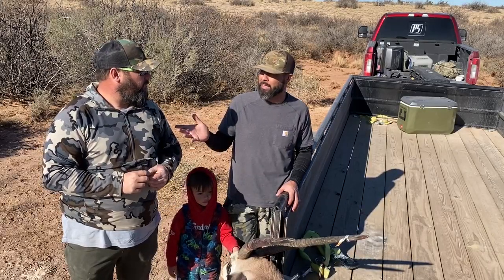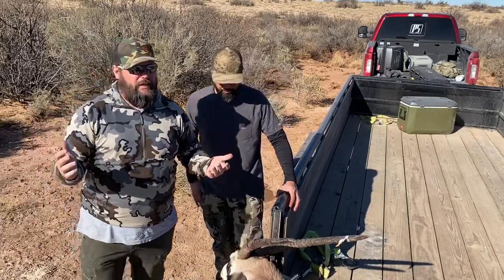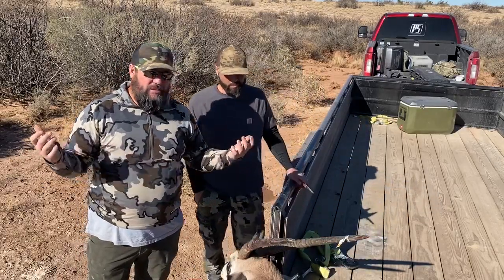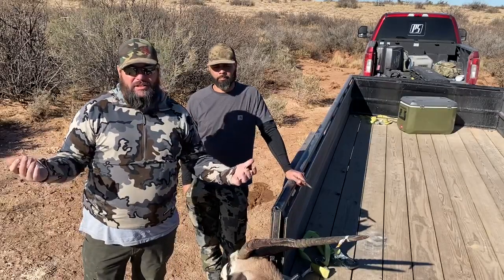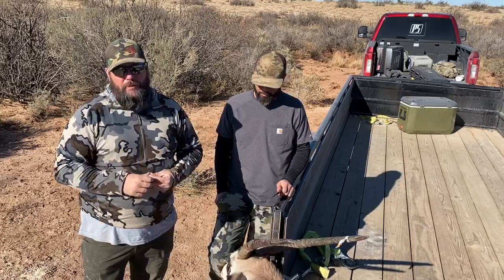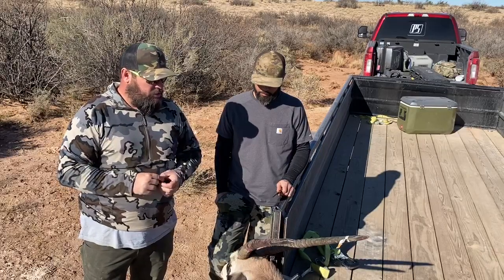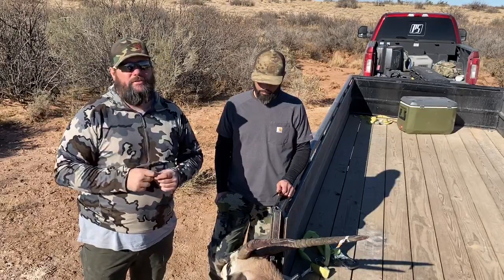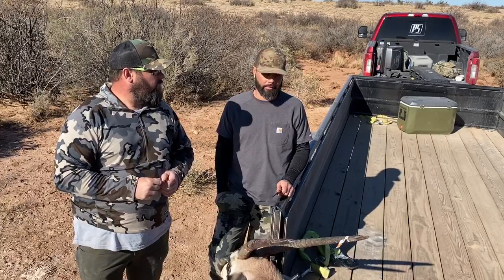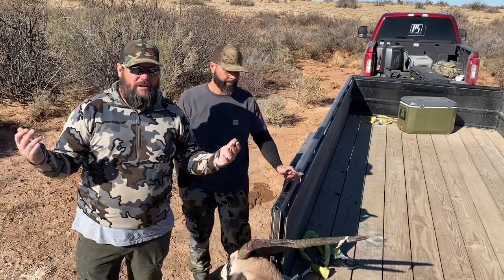Had we not hit him the second time, he was in the process of going — he was going to die either way. We didn't have to shoot him the second time, but if an animal's up, I try to get him the second time. This was another amazing time — Oryx is something I've chased for a long time. We'll show some bloopers where we messed up on some stuff; maybe we'll do another little video. This was a great hunt and a lot of fun. The 6.5 Creedmoor — 143 ELD, 2,800 feet per second, ADG brass, hand loaded — put the hammer down.